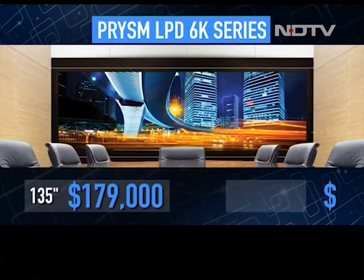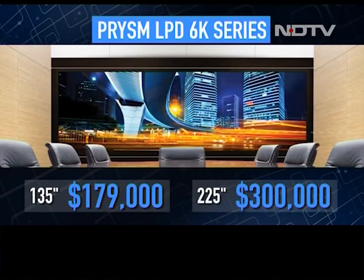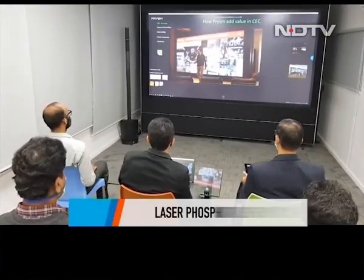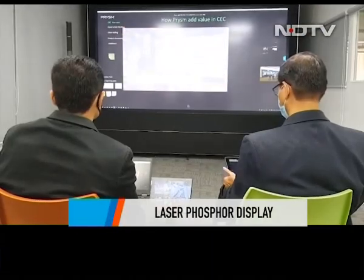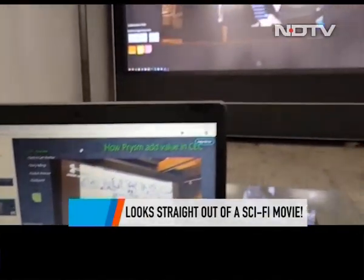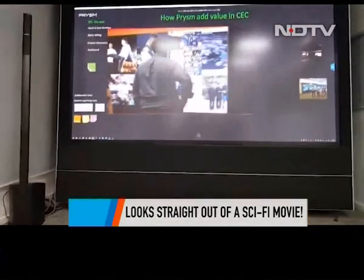It is expensive. The 135-inch one is priced at $179,000 while the 225-inch one is priced at $300,000. Striking with great resolution and picture quality, the Prism Interactive LPD display looks straight out of a sci-fi movie — although we wouldn't mind sinking back and putting on a movie on this as well.